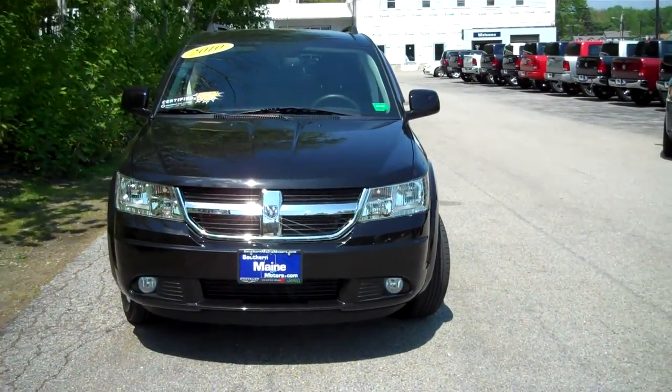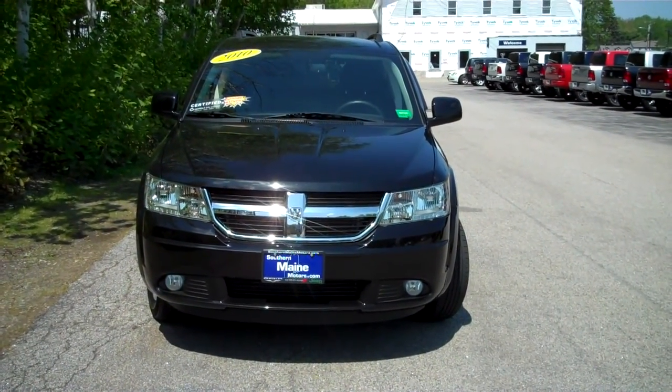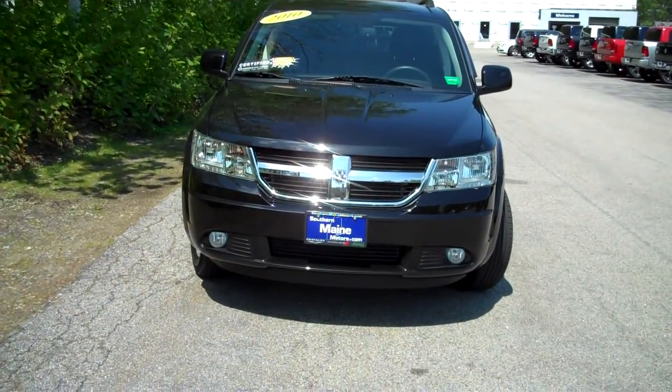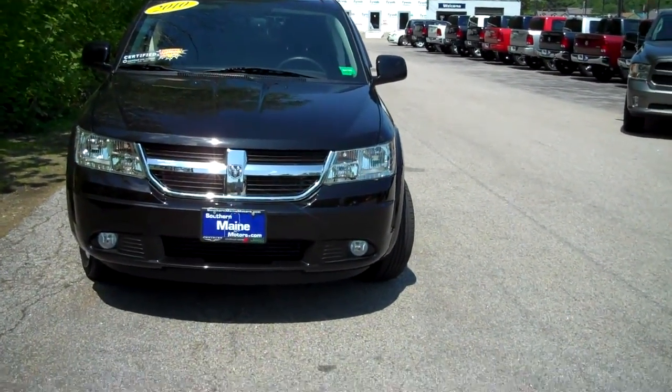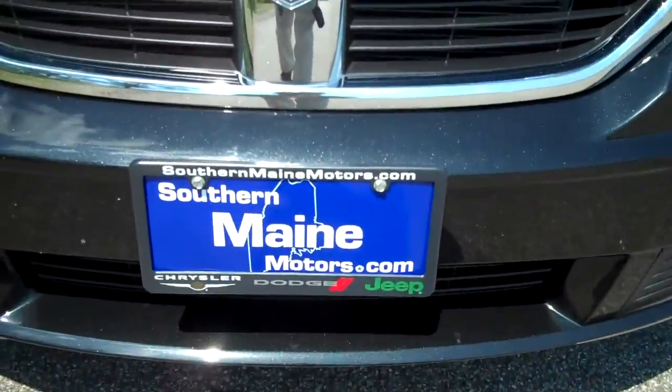My name is Steve Smith in the direct sales department here at Southern Maine Motors. I can be reached at 207-282-4101 for stock number T7490A, this 2010 SXT Dodge Journey. You can see this and all the other great cars, trucks, and SUVs available on our website at southernmainemotors.com.